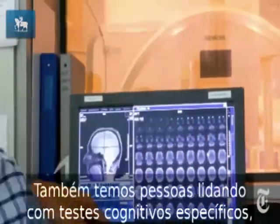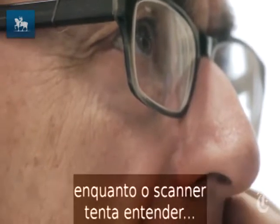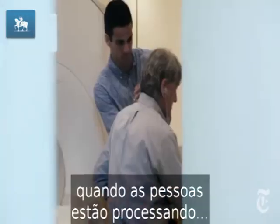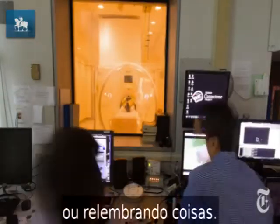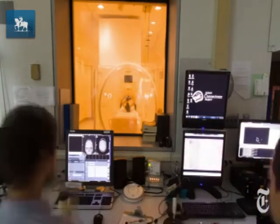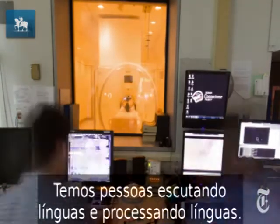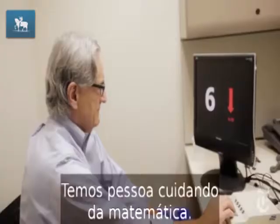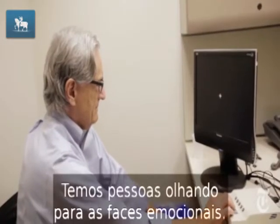We also have people do specific cognitive tasks while they're in the scanner to understand what parts of the brain are active when people are processing certain kinds of information, doing memory tasks, or remembering things. We have people listen to and process language, we have people do math, and we have people look at emotional faces.